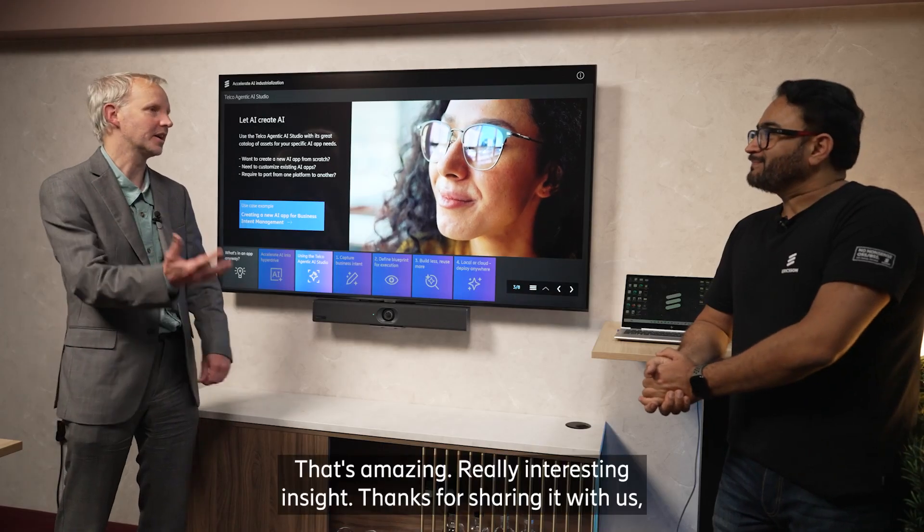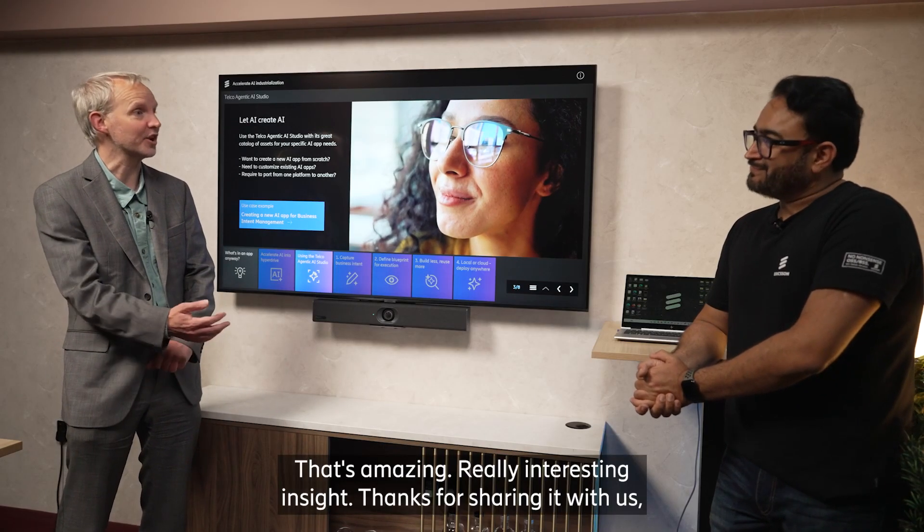Thank you. That's amazing, really interesting insight. Thanks for sharing with us, Rajwinder.